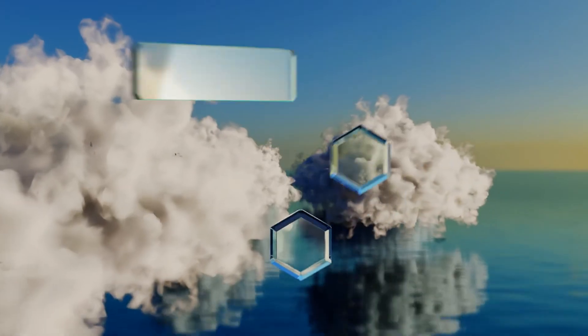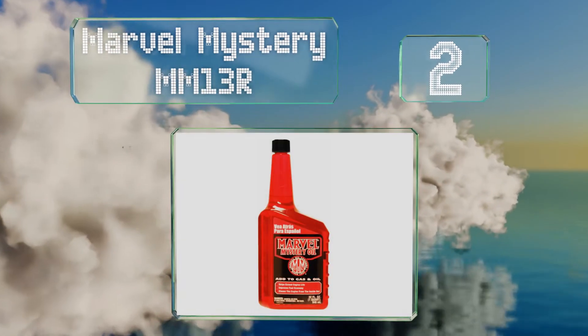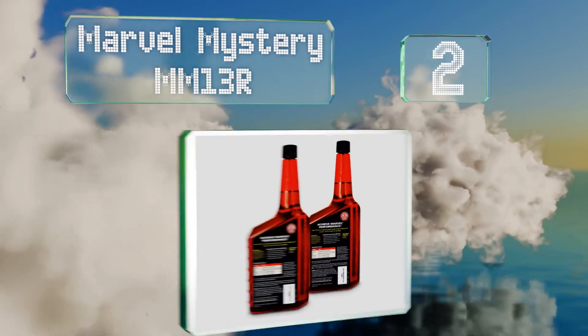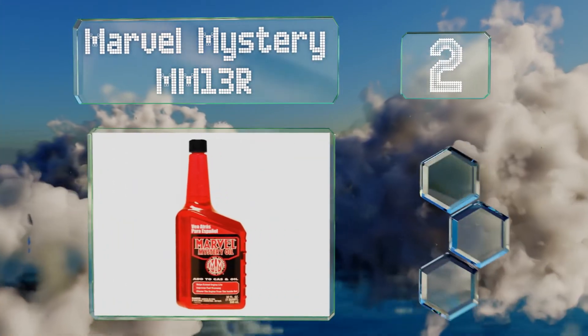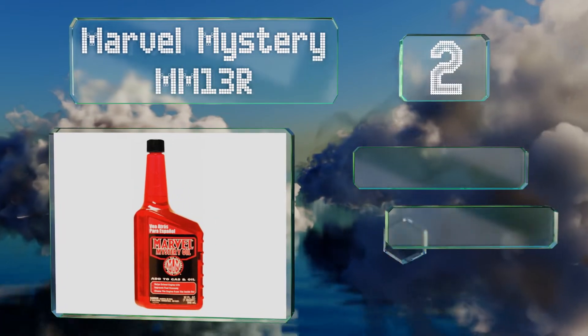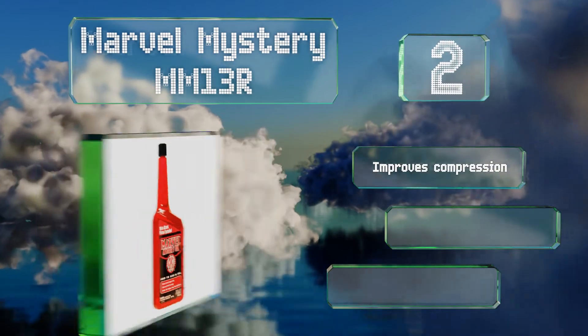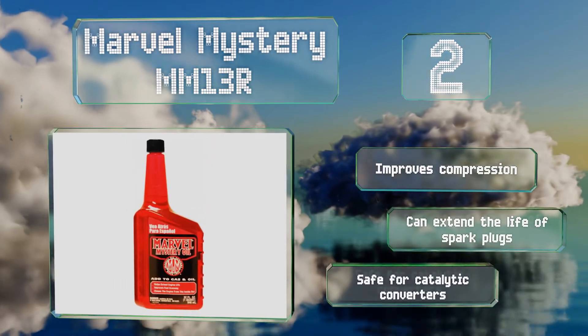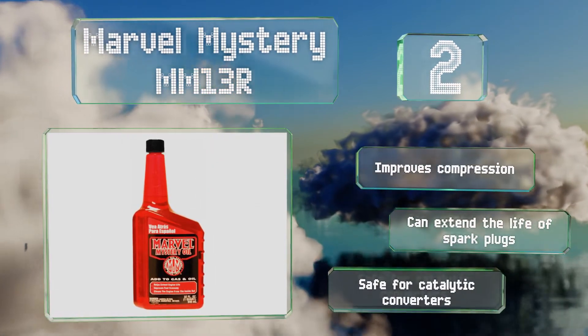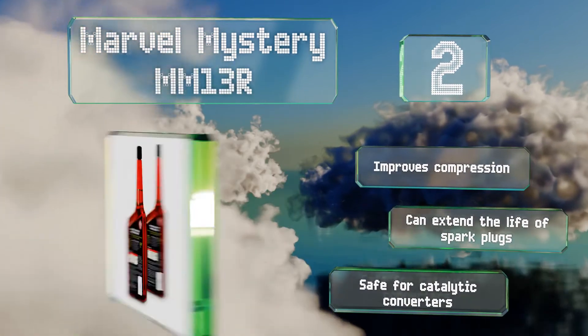At number two, not only will Marvel Mystery MM13R prevent valves from sticking, it'll also keep varnish and gunk from building up in old and high mileage motors. It can also be used as a fuel treatment to clean injectors and carburetors. It improves compression and can extend the life of spark plugs. It's safe for catalytic converters.